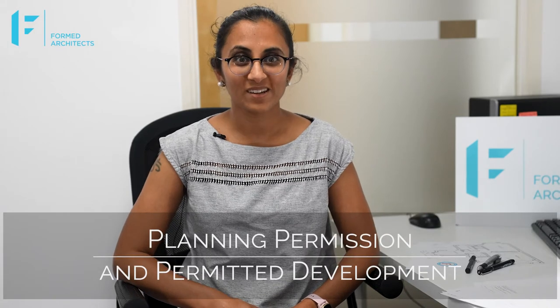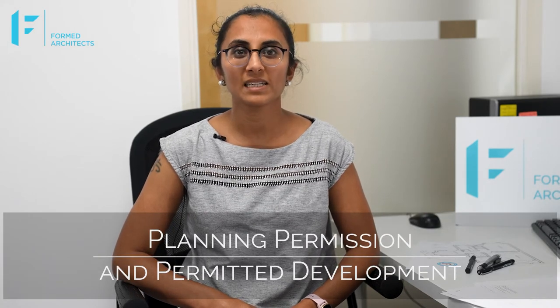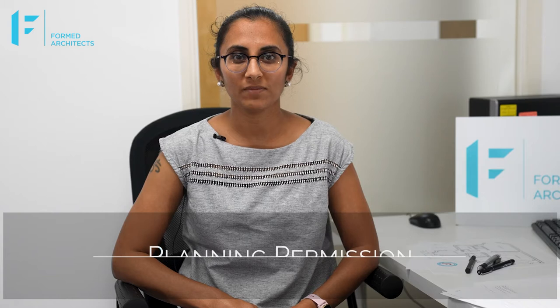Hi there. This short video covers briefly the difference between getting planning permission and permitted development. My name is Tina Patel and I'm an architect and co-founder at Formed Architects. It is important to not get caught out by the difference, and being careful with what is possible is likely to prevent you from getting into bother with the local planning authority.